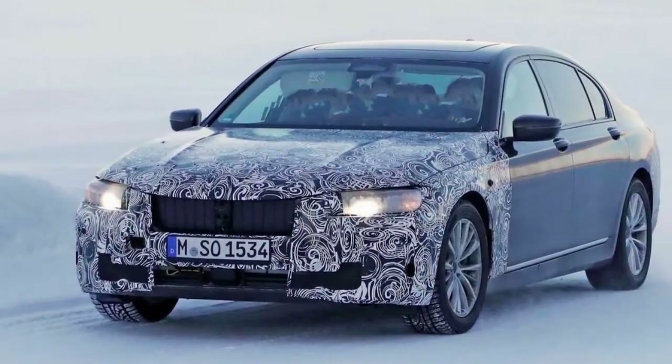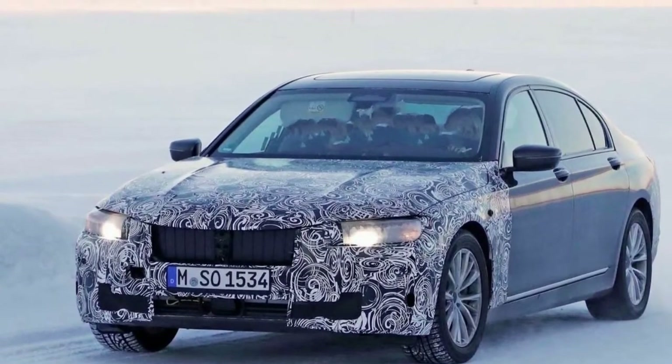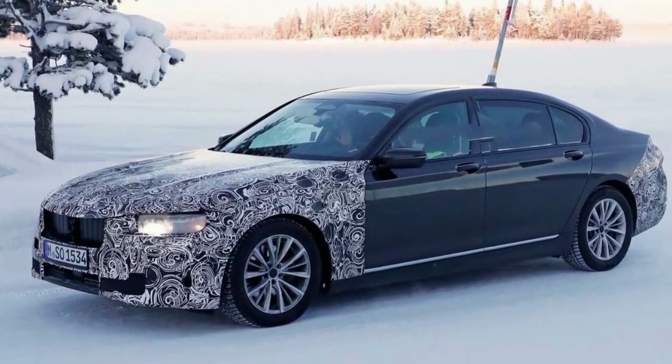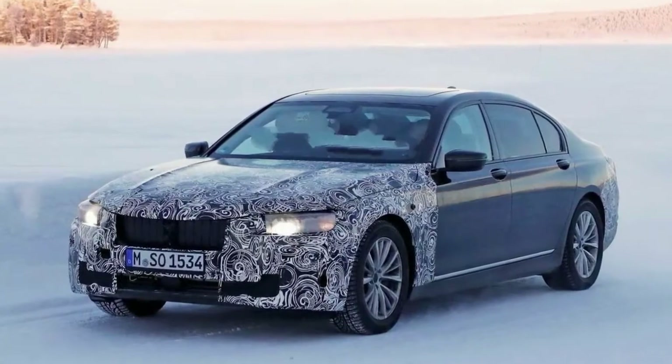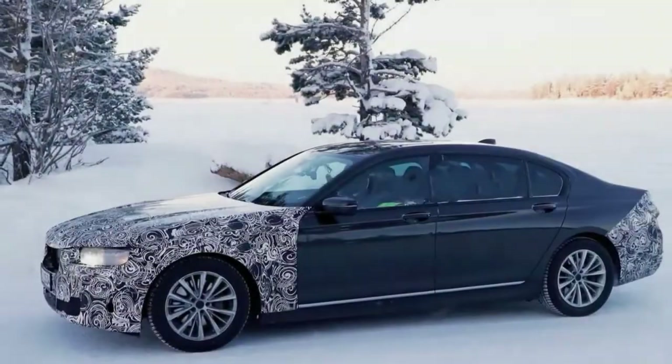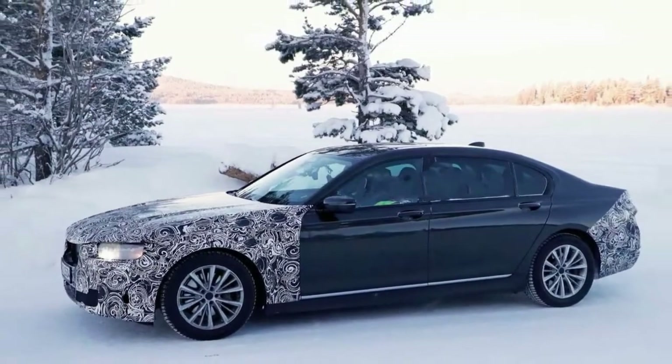Inside, we'd expect to see some small updates to high-end materials, though it's not yet confirmed if the car will adopt a glass cockpit design like Audi and Mercedes. We do expect the new 7 Series to include the latest safety systems and driver assists, which could include Level 3 autonomous capability to compete with the A8.